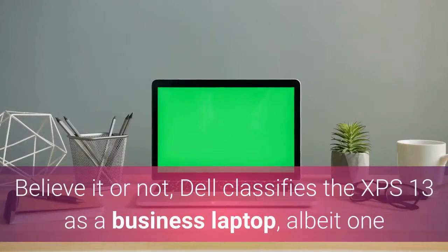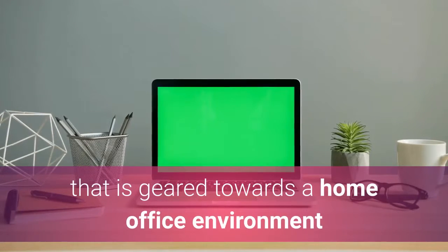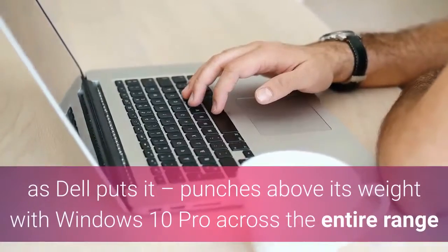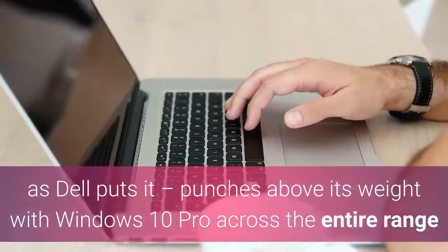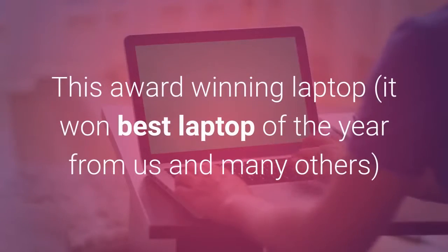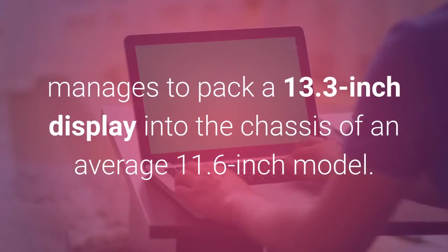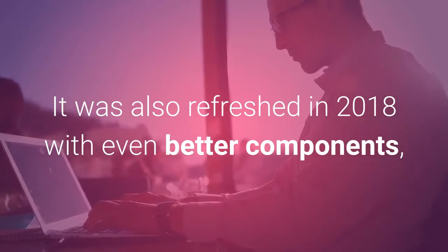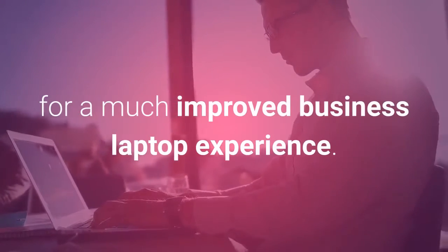Dell XPS 13. Believe it or not, Dell classifies the XPS 13 as a business laptop, albeit one that is geared towards a home office environment, but businessmen and women will love the design. This ultra-portable laptop punches above its weight with Windows 10 Pro across the entire range as well as rather attractive pricing. This award-winning laptop — it won Best Laptop of the Year from us and many others — manages to pack a 13.3-inch display into the chassis of an average 11.6-inch model. It was also refreshed in 2018 with even better components for a much improved business laptop experience.